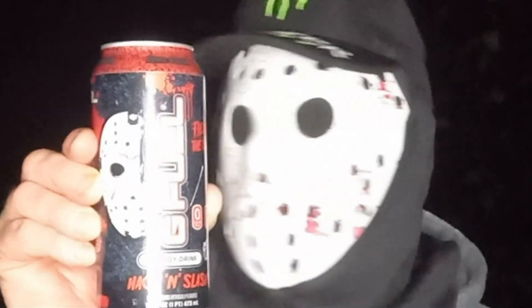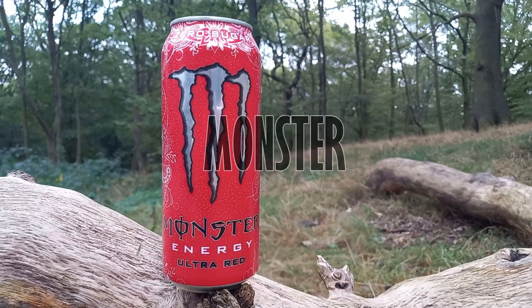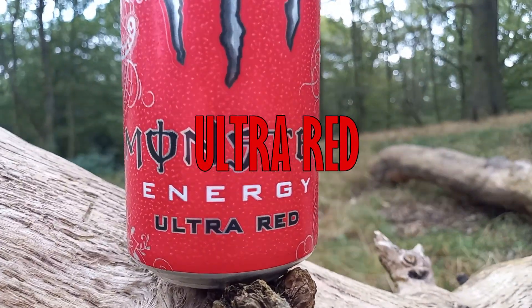Hi and welcome to another re-review. It's the Monster Energy Ultra Red — 500 millilitres, 16 calories, 150 milligrams of caffeine, zero sugar. Back in the day when I used to do the Monster Energy drinks, one of them was this one, the Ultra Red.